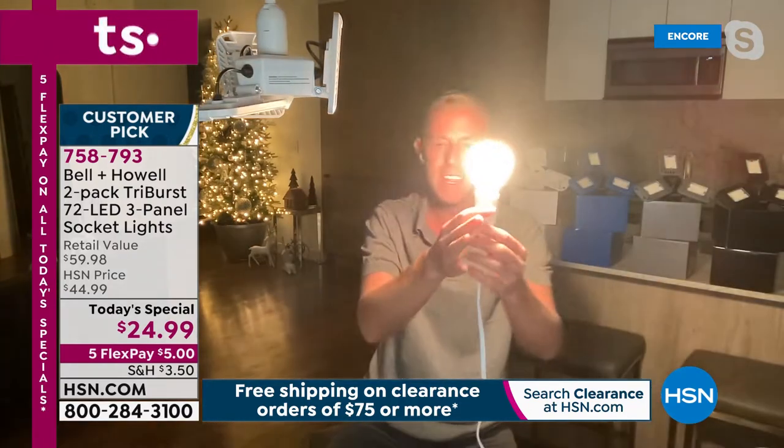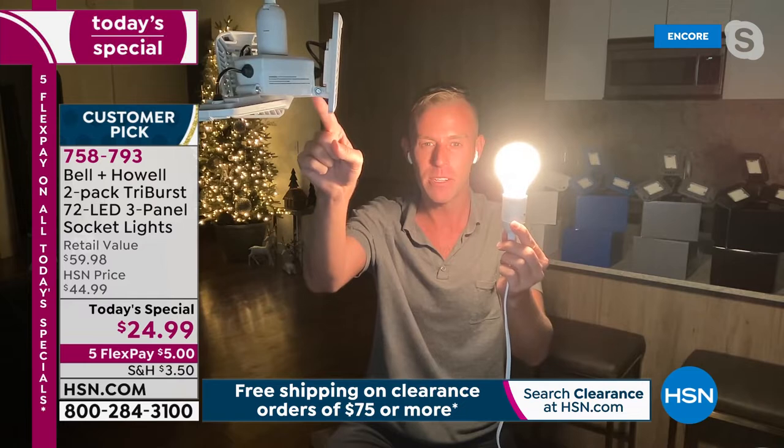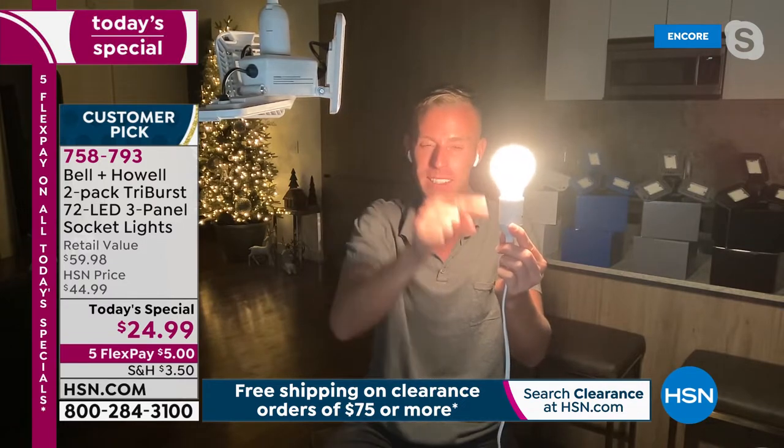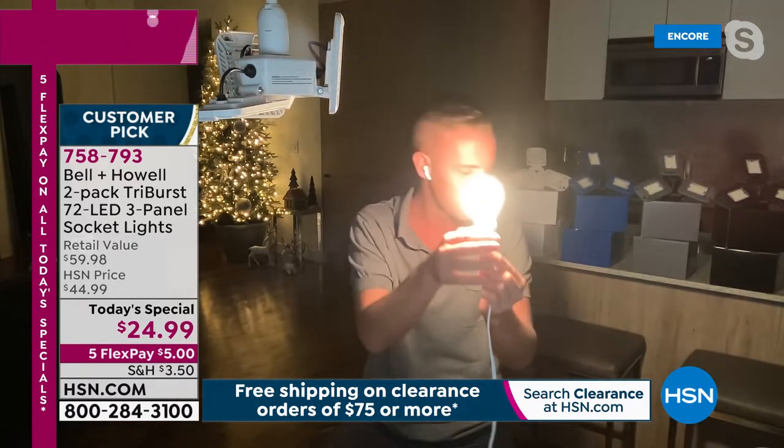With the standard 40-watt bulb on, you can sort of see the colors in the room. Then Chad turns it off and switches on the Tri-Burst: boom — bright, crisp, clean white light like nobody's ever seen. It's two units for the lowest price ever done — just $24.99. If you want to spread payments, five dollars is what you pay tonight on your first credit card Flex Pay, with four more months to pay off. Item number 758-793.